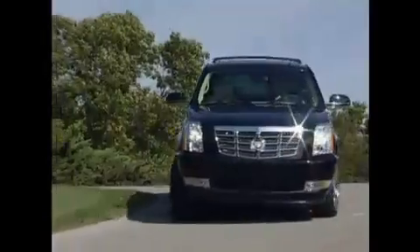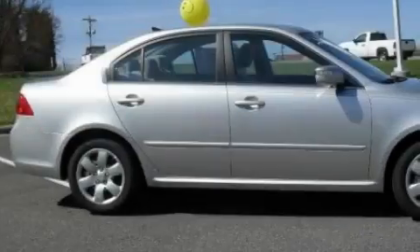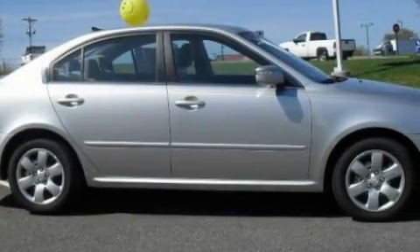Another fine vehicle offered by Rogers Auto Group — you'll do better at Rogers. This is a brand new 2009 Kia Optima. It features a 2.4-liter four-cylinder engine and a five-speed automatic transmission.